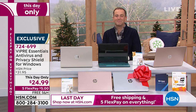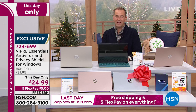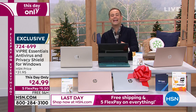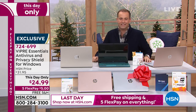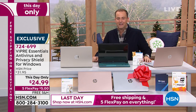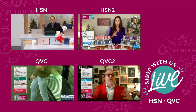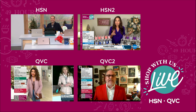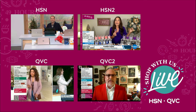Thank you so much to Aaron Berger, our HP expert here on HSN. We are 49 hours live on HSN and QVC — HSN, HSN2, QVC, QVC2. Whatever you're looking for this holiday season — Christmas presents, food, kitchen items, unusual gifts for friends and family — check it all out and stay with us.